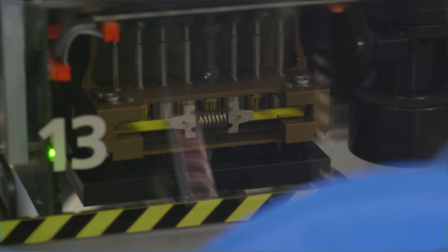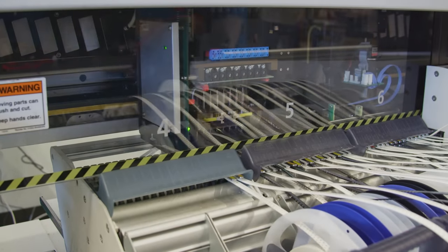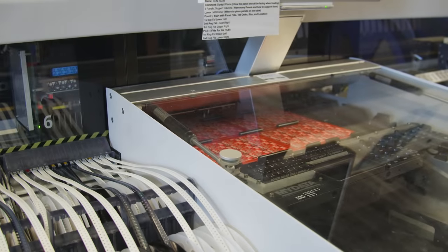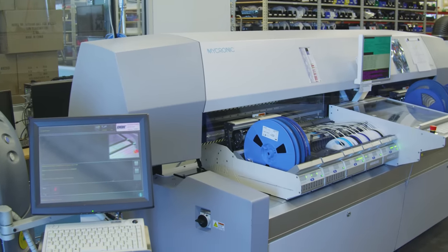I hope you learned something interesting about the incredibly impressive technology that literally makes the modern world. Hit subscribe for more technical esoterica every couple of weeks. Thanks to SparkFun Electronics for sponsoring this episode and letting me run amok in their Colorado HQ. If you're looking for a load cell front-end, check the description — and if not, I've linked some personal favorite SparkFun products. Thanks to Magnus the Pick-and-Place and Casey the Pick-and-Place Technician for sharing their expertise.